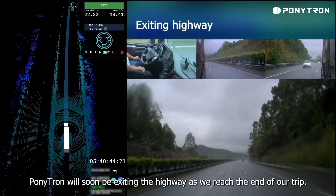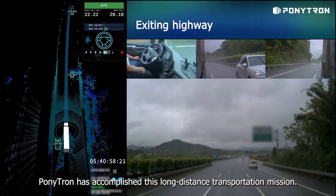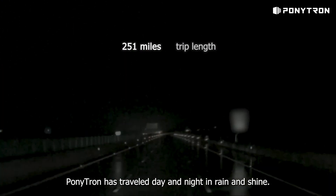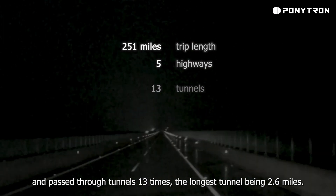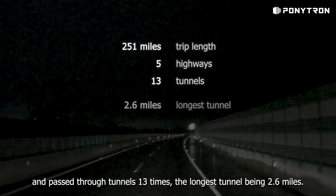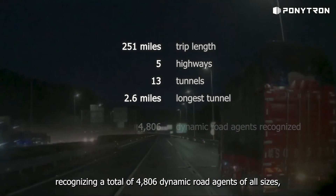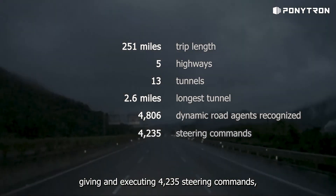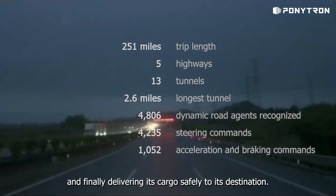Ponytron will soon be exiting the highway as we reach the end of our trip. Ponytron has accomplished this long-distance transportation mission. During this nearly 6-hour and 251-mile trip, Ponytron traveled day and night in rain and shine. It completed 5 highway switches, entered and exited ramps 9 times, and passed through tunnels 13 times, the longest tunnel being 2.6 miles. Ponytron recognized a total of 4,806 dynamic road agents of all sizes, giving and executing 4,235 steering commands, 1,052 acceleration and braking commands, and finally delivered its cargo safely to its destination.